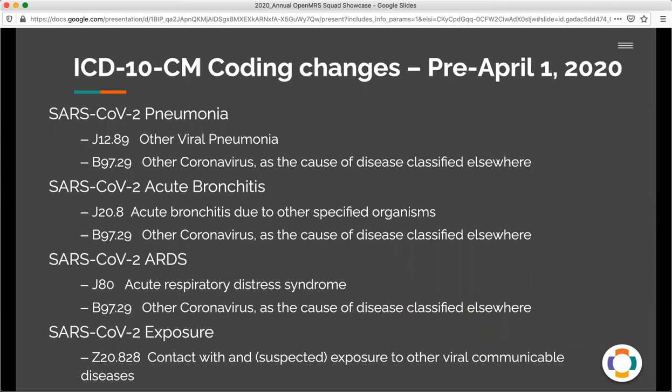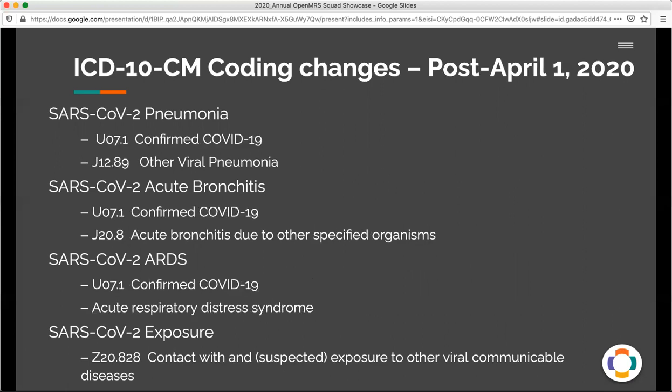Just as an example, ICD-10-CM is a US coding system, similar to the ICD-10-WHO codes, and they changed quite a bit. Pre-April 1, there were a lot of generic codes used to try to capture COVID-like conditions. But after April 1, even though there had been specific WHO codes like U07.1 and U07.2 for COVID-19, it was still fairly complicated to capture specific information about the COVID disease, including specific codes for things like exposures that could track directly to the SARS-CoV-2 virus.